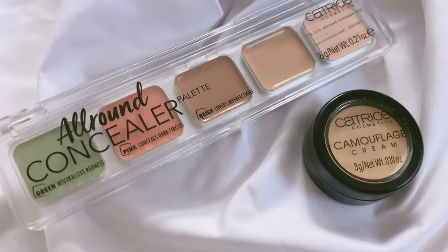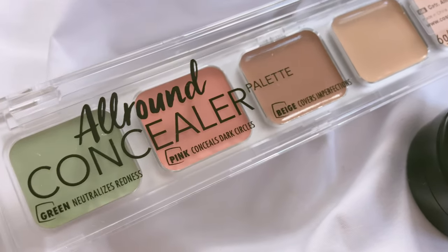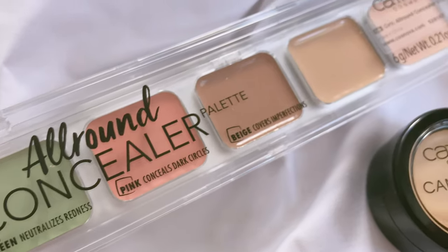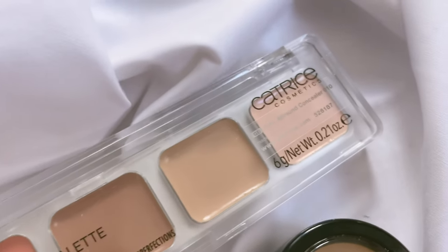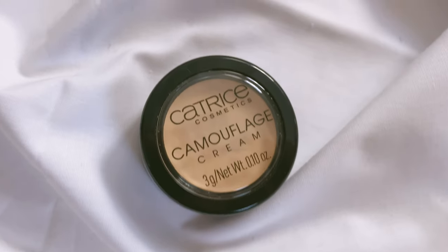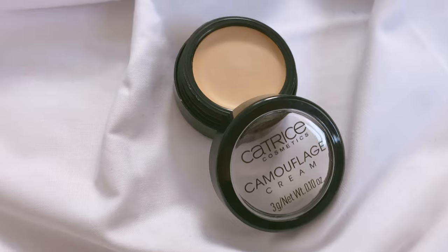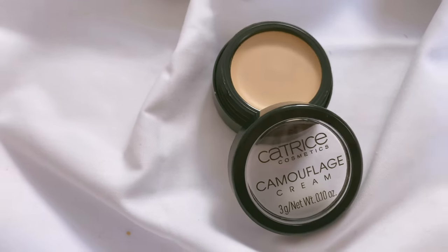I've also found an amazing brand called Catrice — this is a European vegan and cruelty-free brand, and they are so affordable. It can be quite expensive if you want to change all your cosmetic products to cruelty-free or vegan, but this brand is really affordable and they have so many different products — I've bought so many different things from them.